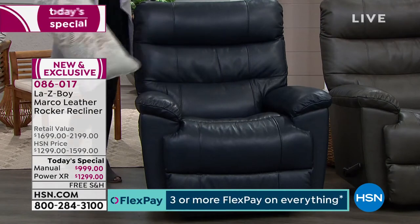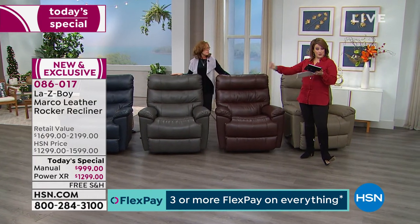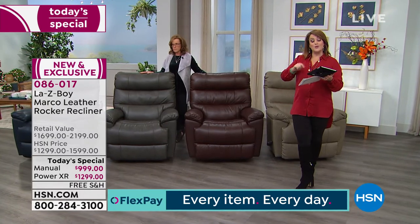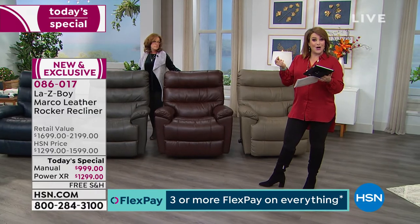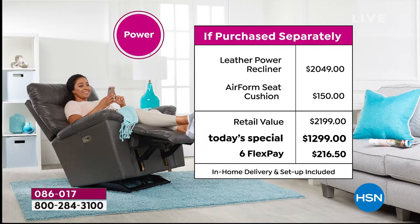To summarize: taupe, walnut — currently the number one most popular — charcoal, then navy. That's your first choice. Then decide manual or power. Whatever you choose today, you have six months to pay it off. On the manual, with over $200 in upgrades, your Flex Payment on any debit or credit card is $166.50. We'll ship the chair on that first payment. On the power recliner, you only pay $216.50 today and we ship it out.